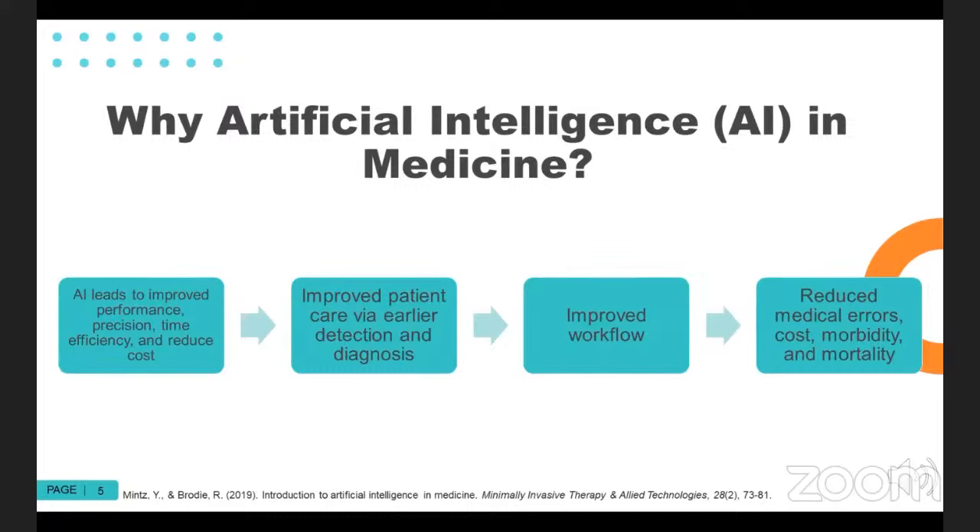There is excitement about improved patient care via the earlier detection and diagnosis of disease. There was an interesting book called The First Cell, about the fact that cancer would be much easier to treat if we were dealing with the first couple of cancerous cells as opposed to an entire tumor. The ability to detect cancer at a very early stage could potentially save a lot of lives, but we just haven't had the processing power to assess that type of data in any meaningful capacity.